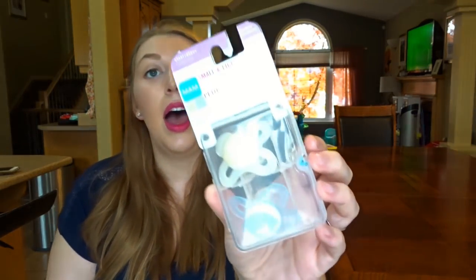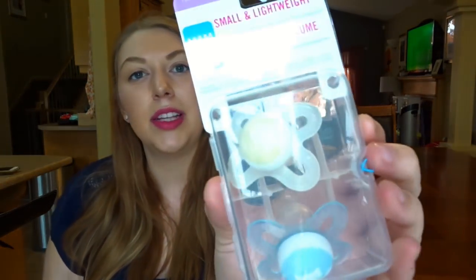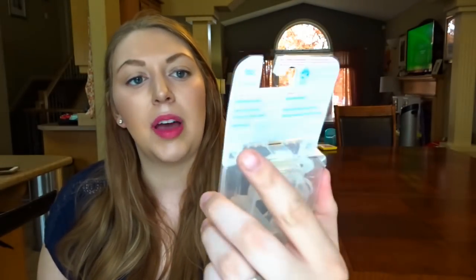Next I have the MAM Start pacifiers in the newborn size. None of my kids have taken a pacifier — I honestly feel like my kids think I'm trying to trick them when I give them one. But I heard from a lot of moms that this style of pacifier really worked for them and their kids, so I'm going to give it a try this time. Both of them have little raccoons on them.